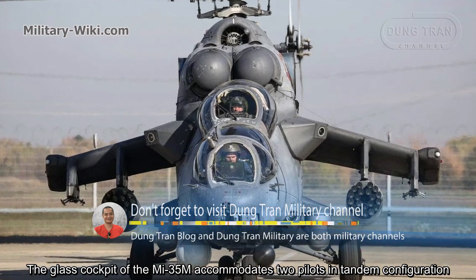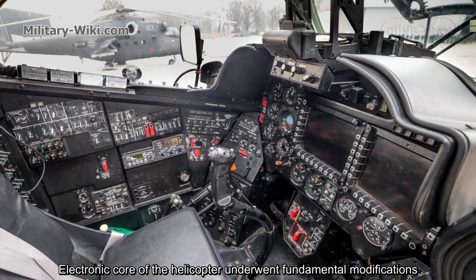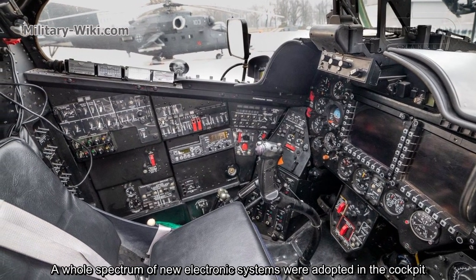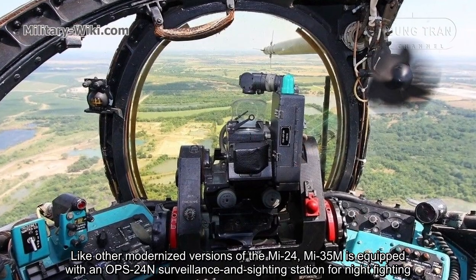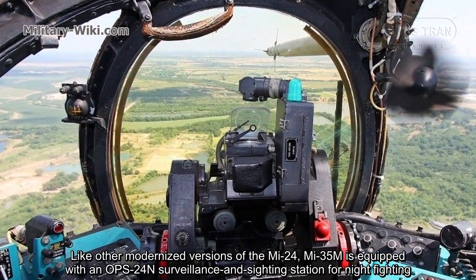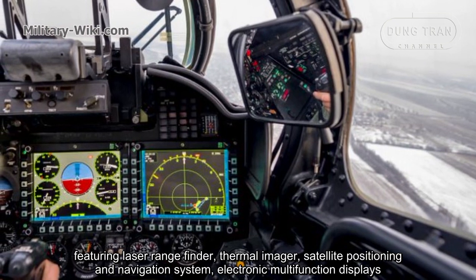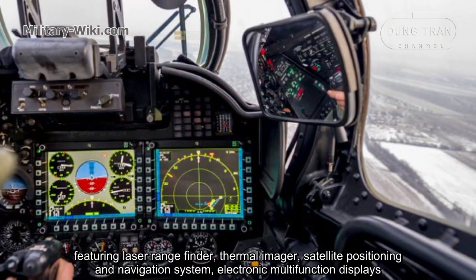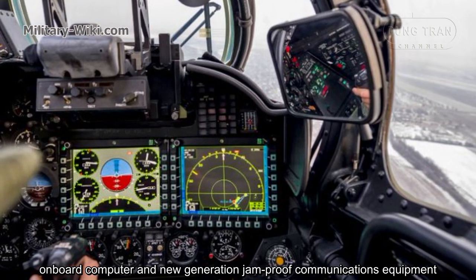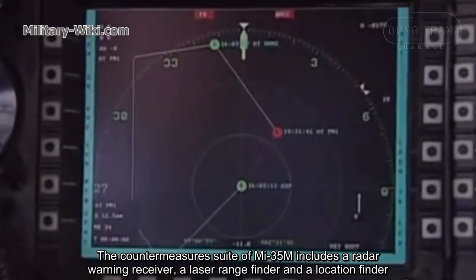The glass cockpit of the Mi-35M accommodates two pilots in a tandem configuration. The helicopter's electronics underwent fundamental modifications, with a whole spectrum of new electronic systems adopted in the cockpit. Like other modernized versions of the Mi-24, the Mi-35M is equipped with an OPS-24N surveillance and sighting station, featuring a laser rangefinder, thermal imager, satellite positioning and navigation system, electronic multi-function displays, onboard computer, and new-generation jam-proof communications equipment.